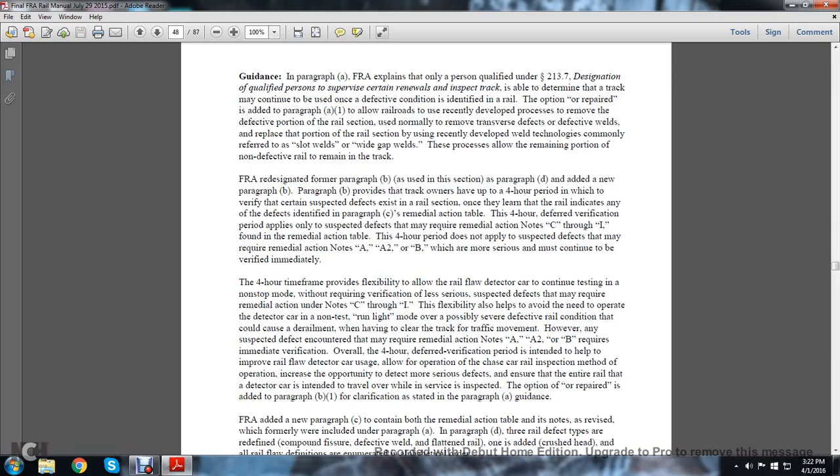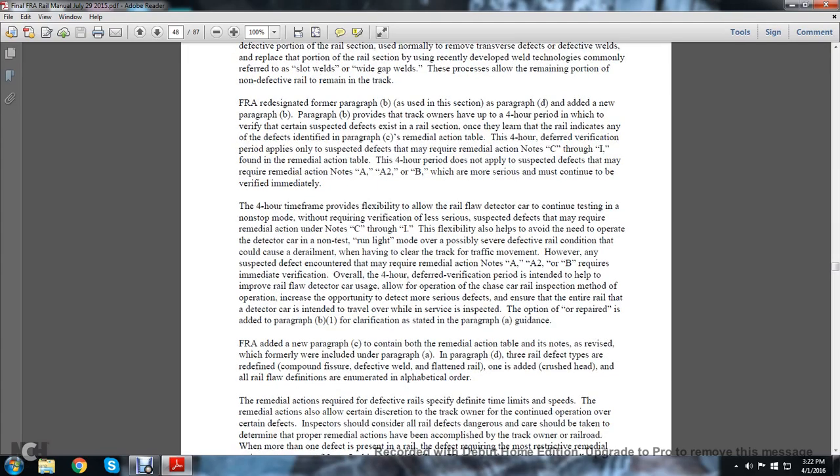Normally, to remove transverse defects or defective welds, the defective portion of the rail section is replaced. Using recently developed welded technologies — commonly referred to as slot welds or wide gap welds — these processes allow the remaining non-defective rail to remain in the track. The FRA redesignated former paragraph B as paragraph D and added a new paragraph B. Paragraph B provides that the track owner has only a four-hour period in which to verify that certain suspected defects exist in the rail section once they learn the rail indicates any of the defects identified in paragraph C requiring remedial action.